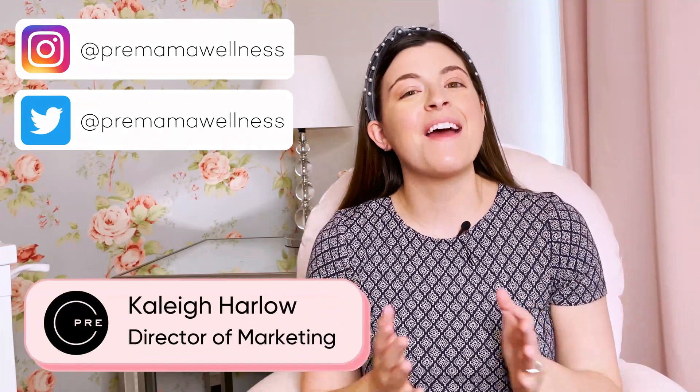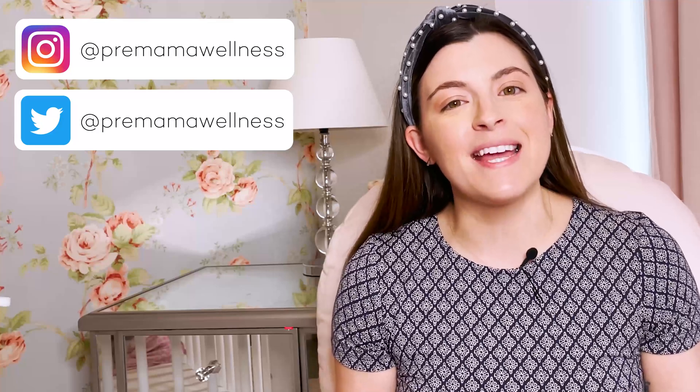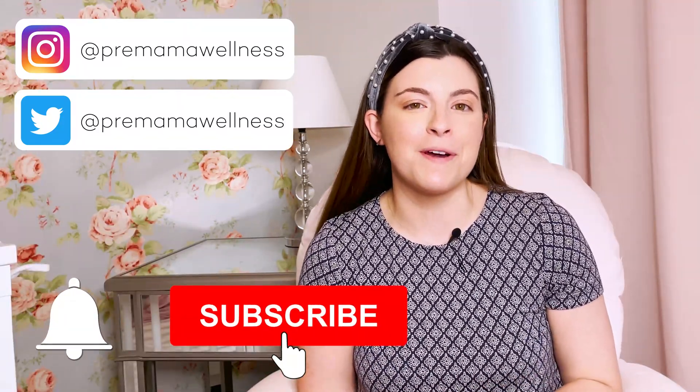Hello Pre-Mama, I'm Kaylee and welcome to the Journey to Motherhood YouTube channel. Before we get started, I'd love for you to join our YouTube community by subscribing. Hit the notification bell below too if you want to be the first to know when we upload a new video. I'm here to help prepare you for the journey ahead and I'm so glad that you're here.